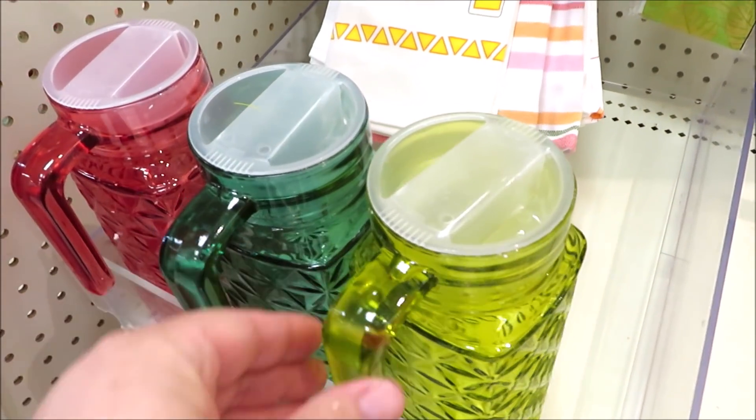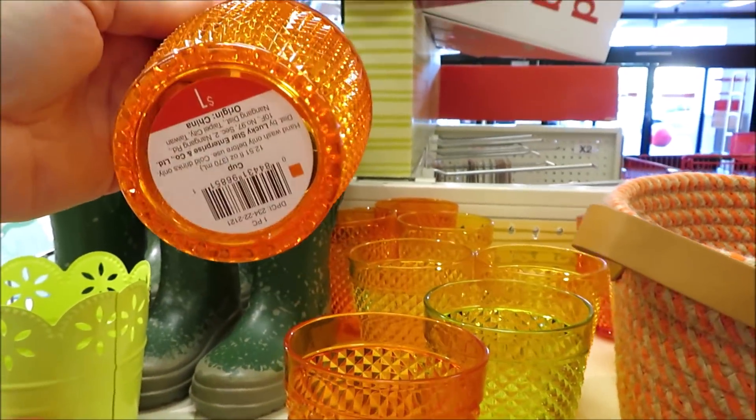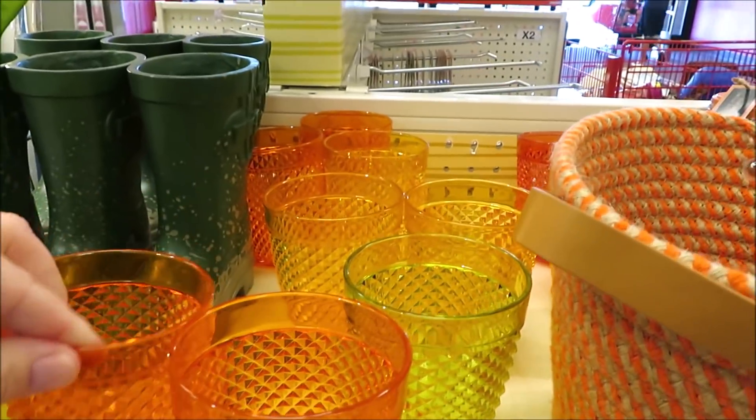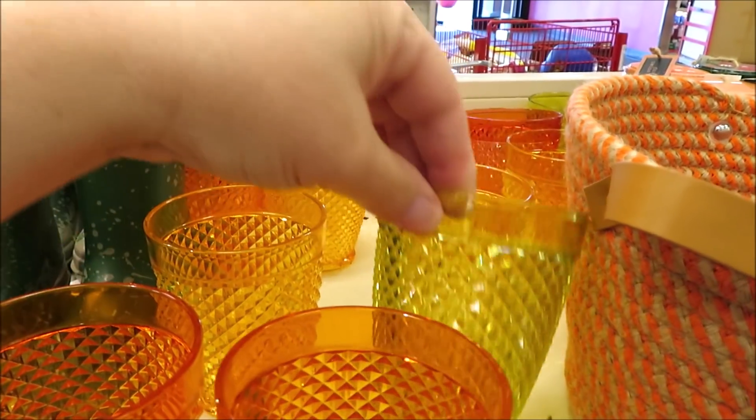They're also putting out these little plastic cups for just a dollar. I found them in a bright orange, a lighter orange, and the chartreuse green.